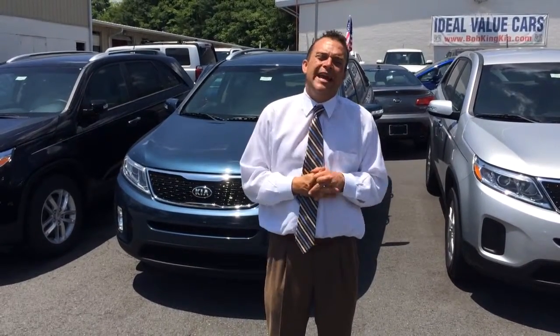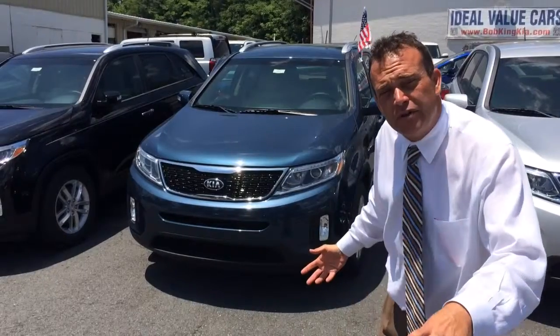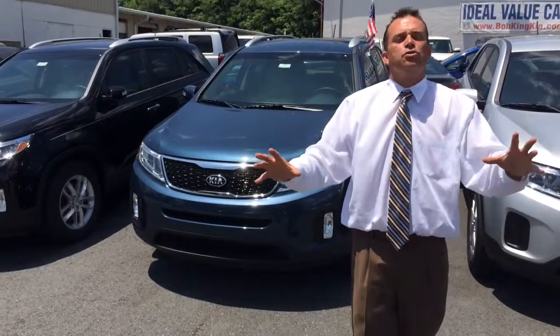We appreciate your inquiry. I understand you're looking at an EX Sorento. We've actually got several in stock. This is one that I just picked off the lot. I know there's not a particular color that you're looking at, but we have many colors available.